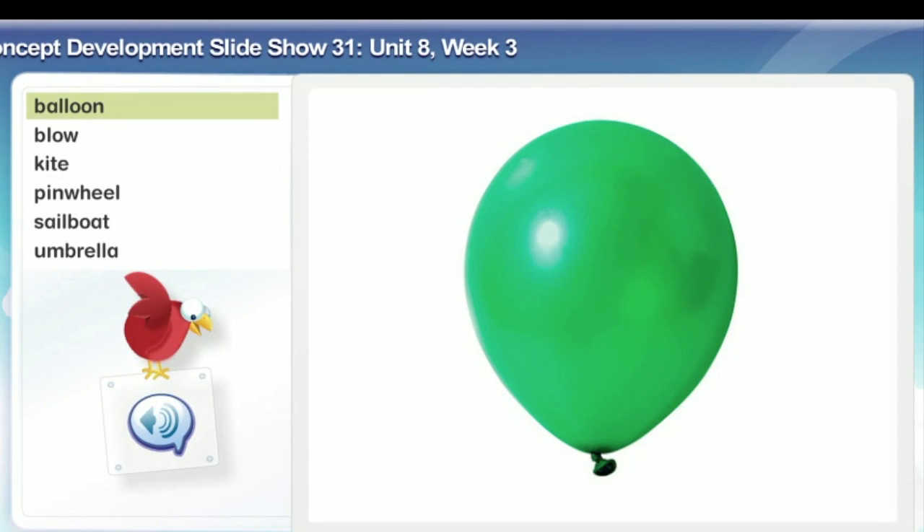Balloon. A balloon is a toy made of thin rubber that you blow up with air. This is a big green balloon. Do you see where the balloon is tied at the bottom so that the air will stay in?